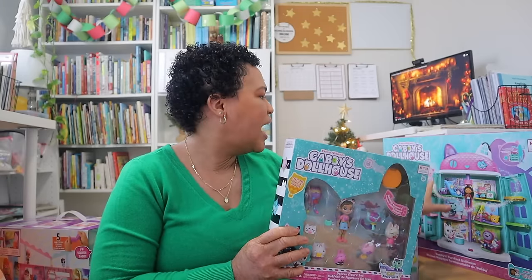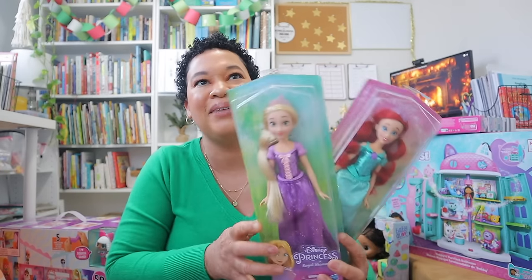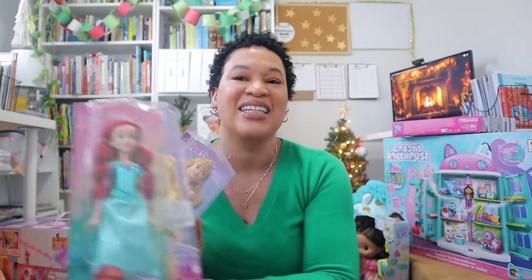I got her the actual Gabby's Dollhouse figurines to go with the big dollhouse, since it only comes with the furniture. Now she has all the characters to go along with it. I also grabbed her several Disney princess Barbies since she loves them — she got Ariel, Rapunzel, Aurora, and Belle. I'd also love to snag the live-action Little Mermaid one so she can have all the princesses and start building her own collection.